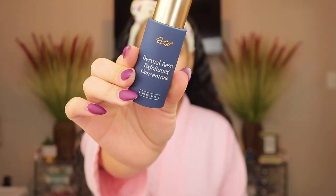Next is the City Beauty Dermal Reset Exfoliating Concentrate serum. City Beauty has a lot of good products — there are about five or six I really like, and this is one of them. It's an exfoliating serum with acids. It doesn't bother my skin, but if you have sensitive skin you wouldn't want to use an exfoliating serum after a physical scrub — you can use it on a different night. City Beauty is a little pricey, but I have a code and I'll leave the video I did with their products so you can see what else I like.